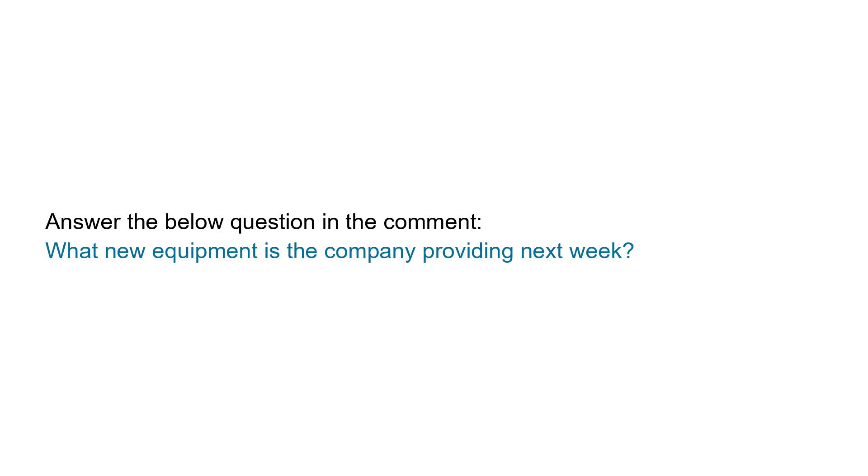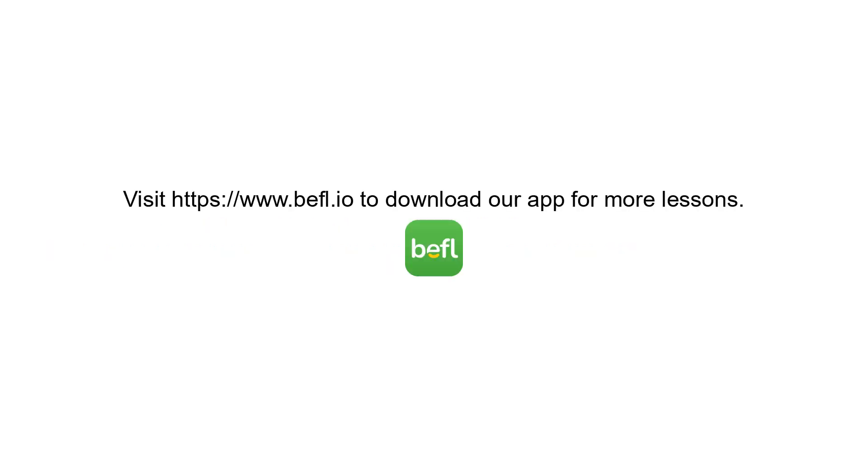Answer the below question in the comment: What new equipment is the company providing next week? Thanks for studying. Don't forget to like, comment, or visit our website to download our app for more lessons.